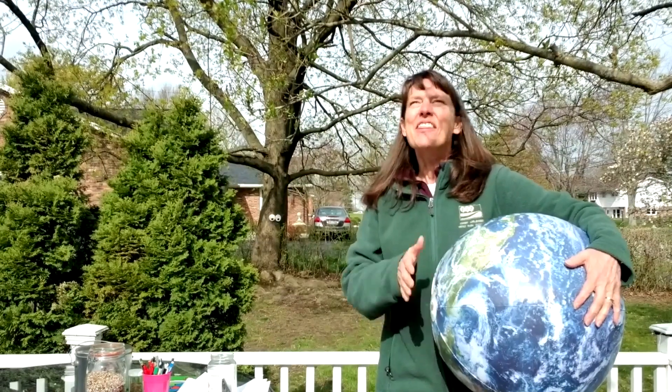Good morning Backyard Buddies. Welcome to Backyard Nature Adventures. My name is Beth and it is Thursday, April 23rd. The sun is shining, it's a little bit warmer than it's been, so I think today is going to be a beautiful day to play outside.